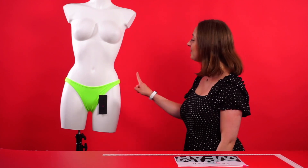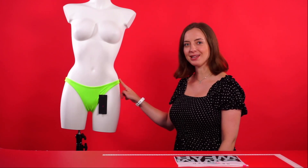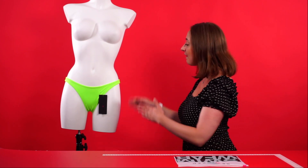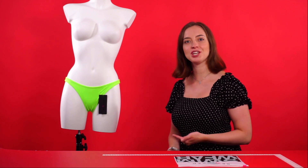Hello everyone and welcome to this video. Today we are going to be talking about the Reese Sexy Bikini Bottoms by the Be Wicked Swimwear Collection. These are the Reese Sexy Bikini Bottoms themselves, shown here in the color green, but also available in orange and pink. It's a very bright, cheerful, and playful color, so you'll definitely stand out from the crowd.